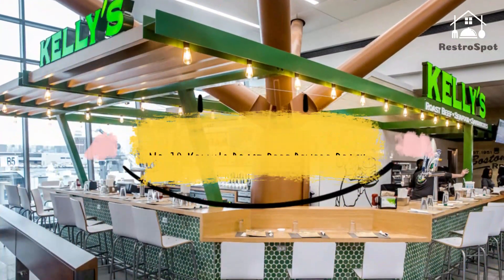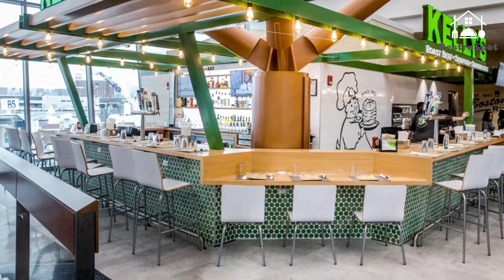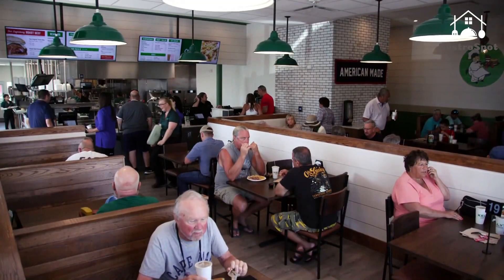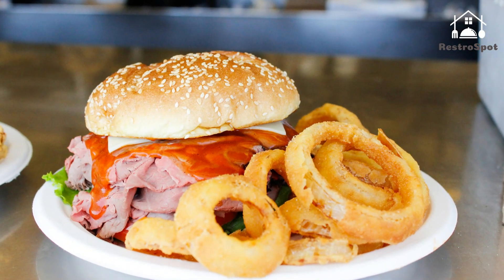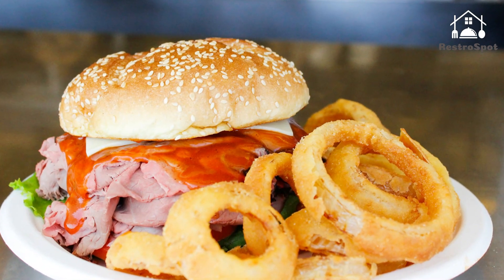Number 10: Kelly's Roast Beef, Revere Beach. Topping this list is Kelly's, a local institution feeding the frenzy of Revere beachgoers with roast beef sandwiches and fried seafood since 1951. The flagship location of this family-run business cranks out New England favorites like lobster rolls, clam chowder, and fried scallops.